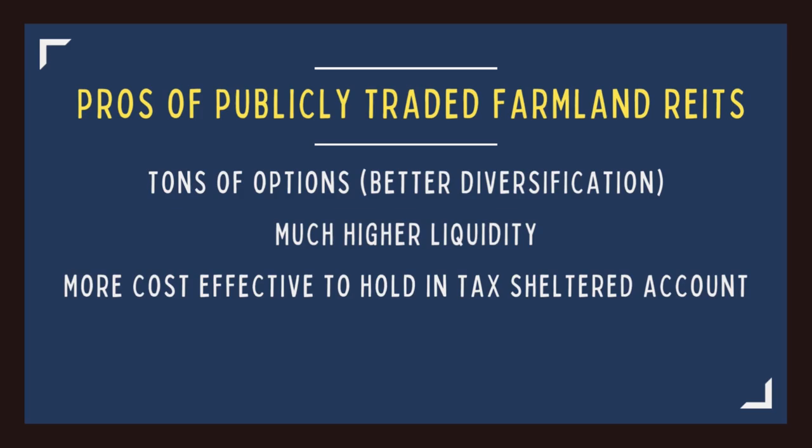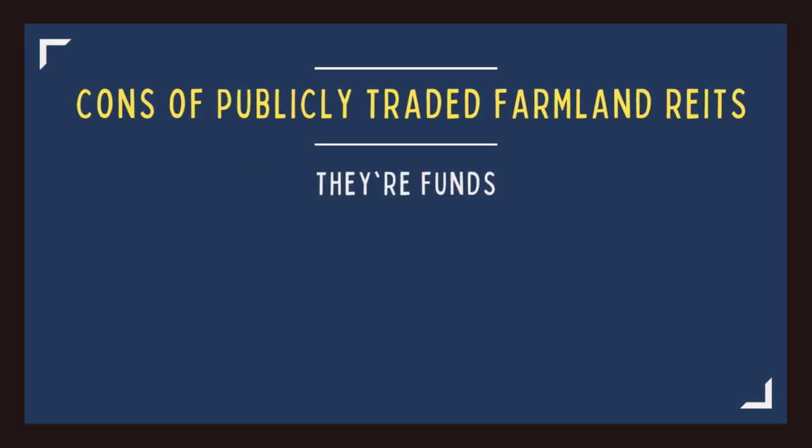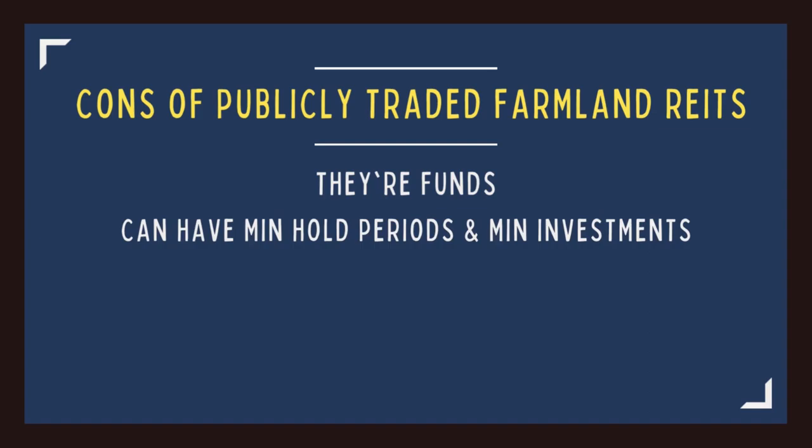There are a few drawbacks to REITs. The first is that they are funds, so you can lose money by other investors selling their shares even if the value of the underlying asset stays the same. Another drawback is that some farmland REITs are not publicly traded and can have minimum hold periods of five years and minimum investment amounts. And you don't legally own the farms you're invested in. Depending on your goals and desire for liquidity, it's up to you to decide which method of farmland investing is right for you — whether holding physical farmland personally or purchasing shares through crowdfunded platforms or farmland REITs.